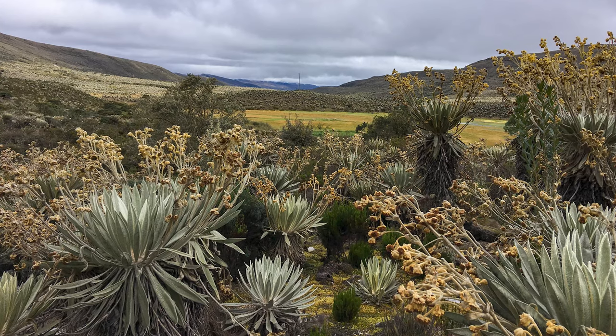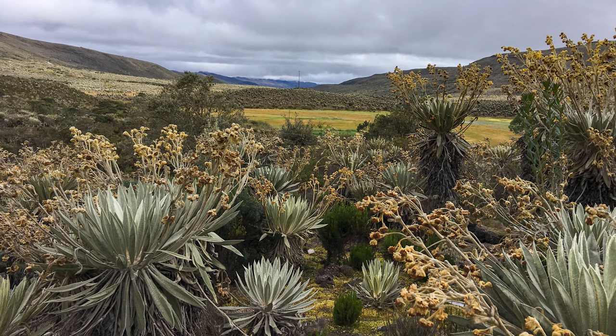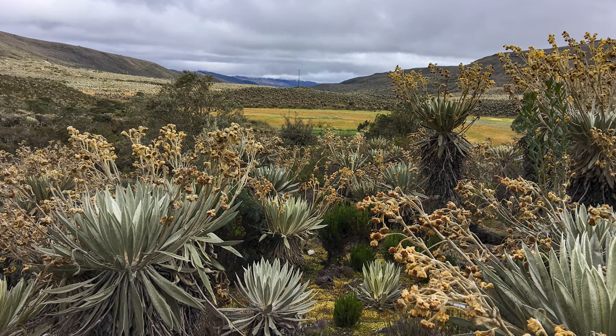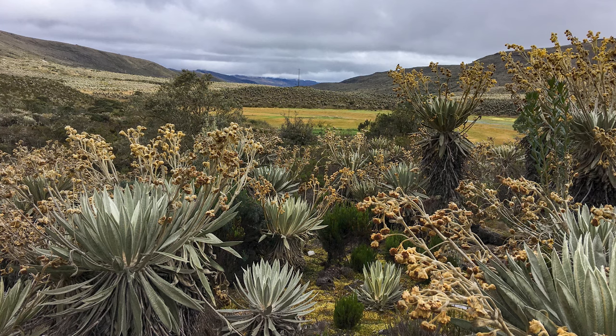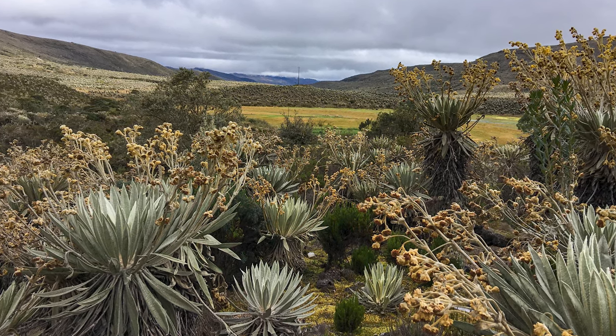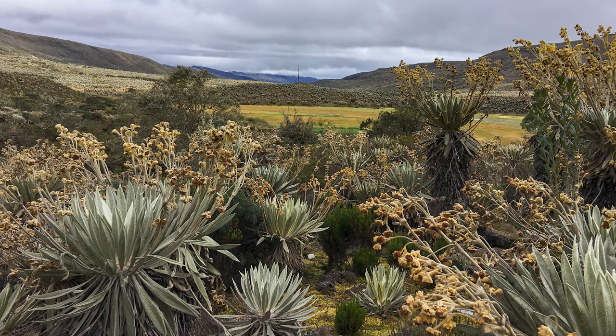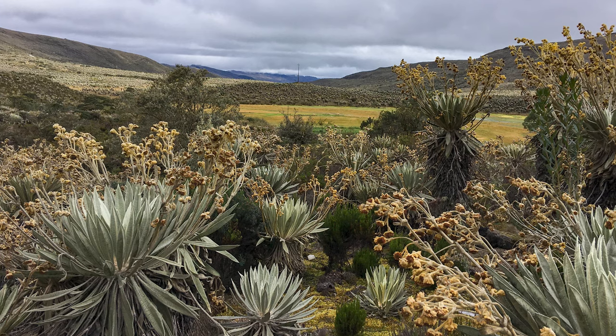It was made into a national park in 1977 for two reasons. It has an incredible biodiversity, and also because the Sumapaz Páramo, along with two others, provides all the water for the metropolitan Bogota area and its 10 million people.